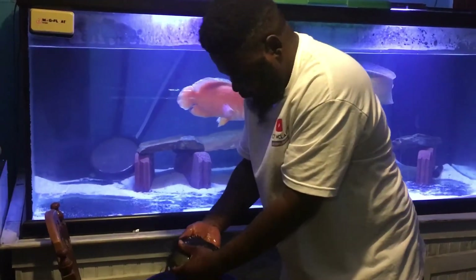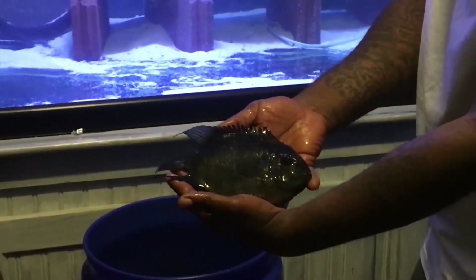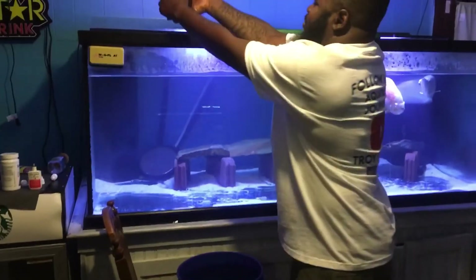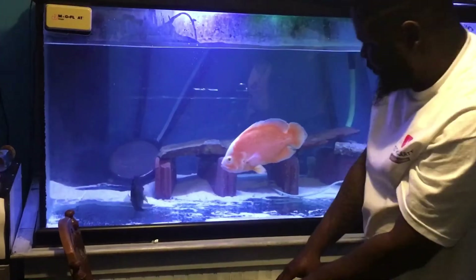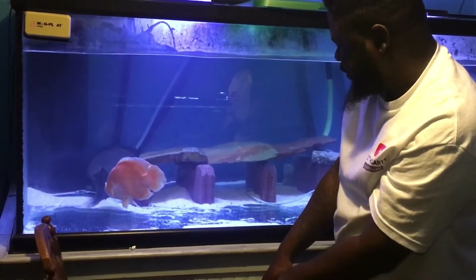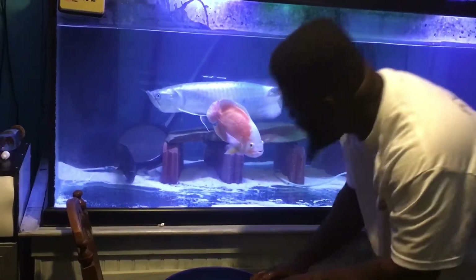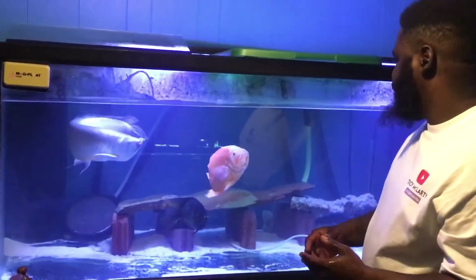Oh man, look at that family! As you can see, that's a big boy. He's got a few scratches on him, but he should be alright. I'm gonna go ahead and put him in — there he goes. Of course the oscar is getting territorial. His lip is a little bit chewed up, but he should be okay in a couple of days, hopefully.